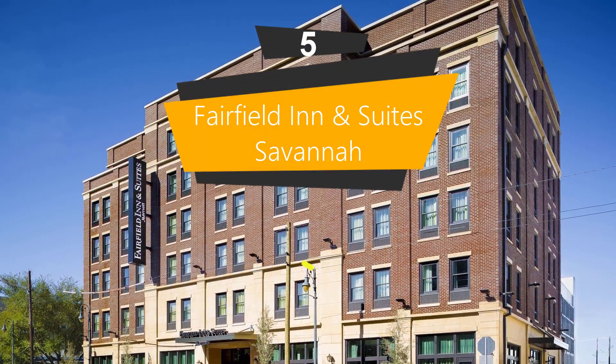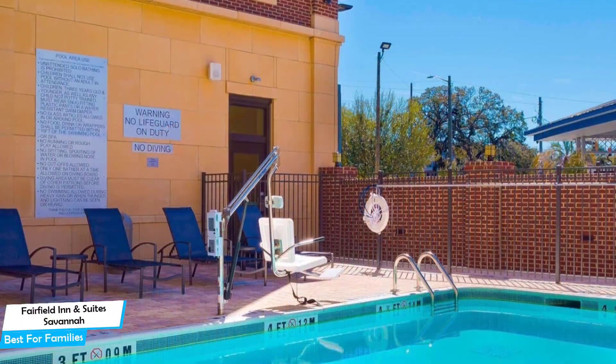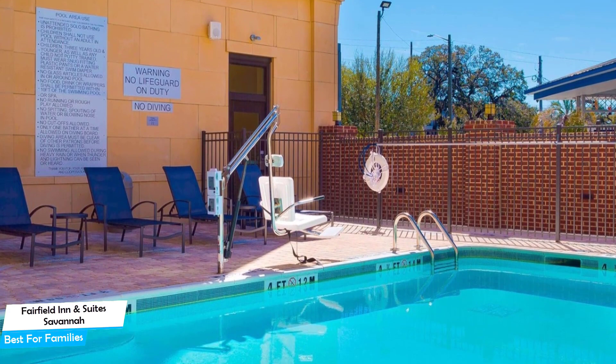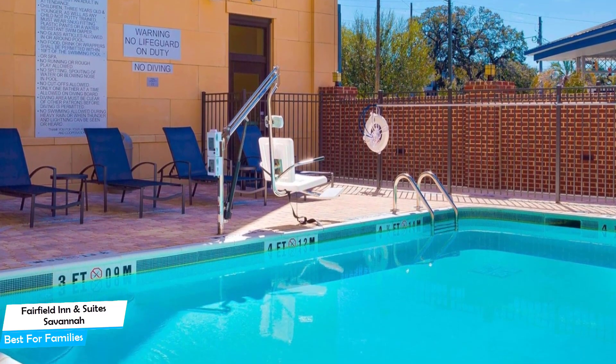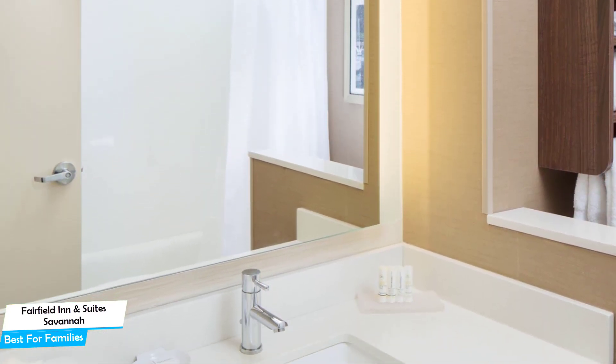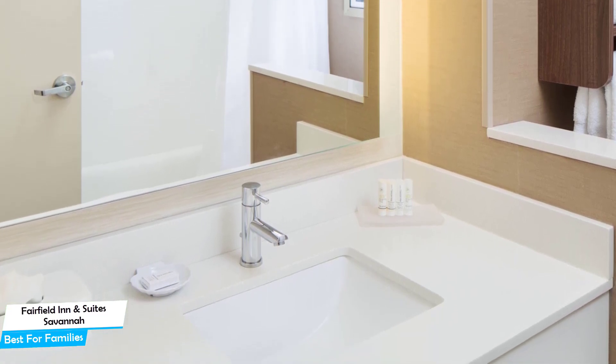Number 5: Fairfield Inn & Suites Savannah Downtown Historic District — Best for Families. When you're traveling with kids, a city like Savannah is best enjoyed when you set up a base at a centrally located property that is designed to host families. To be able to enjoy your trip, you need a hotel that has spacious rooms, child-friendly environments, and amenities you can use to relax. The Fairfield Inn has it all.